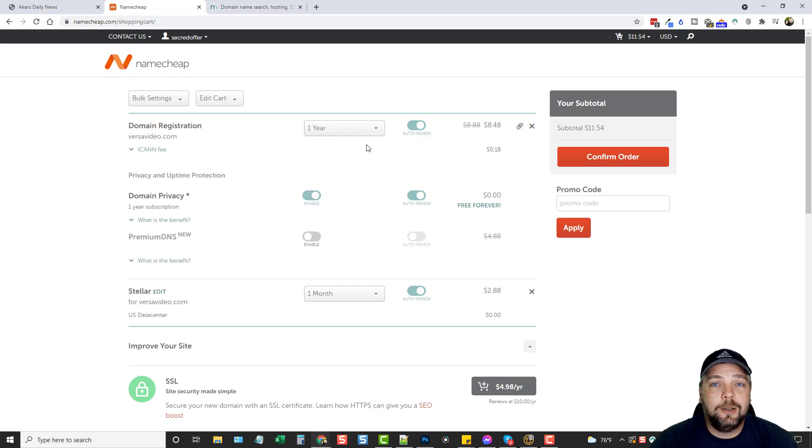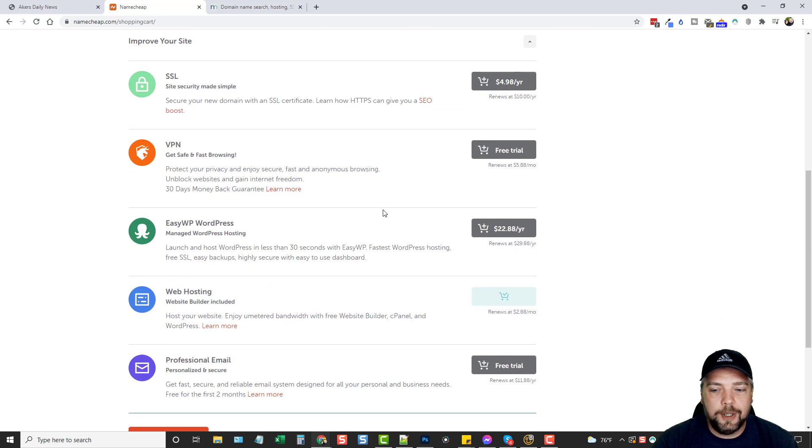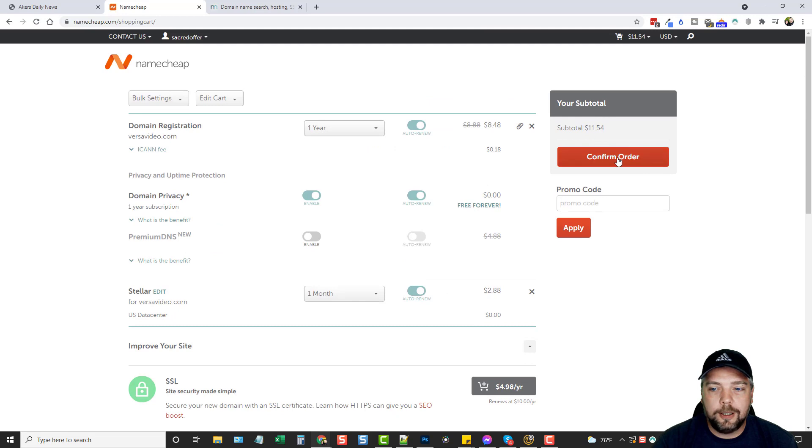Make sure auto-renew is turned on. If it's not, when your domain comes up for renewal, it won't renew, someone else can buy it, and you'll lose that domain name. Domain privacy is going to hide your personal information so people don't know who actually owns the domain — I recommend keeping this turned on. For hosting we're paying for one month. You don't need the extra add-ons, so just go down and click Confirm Order.